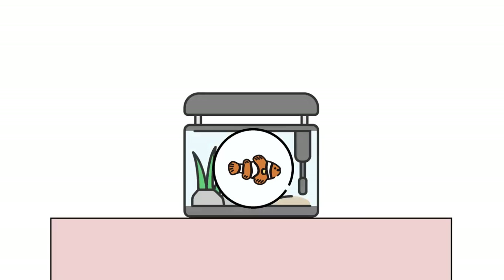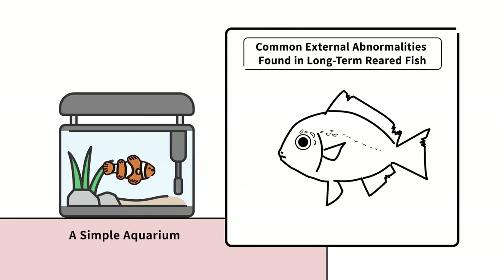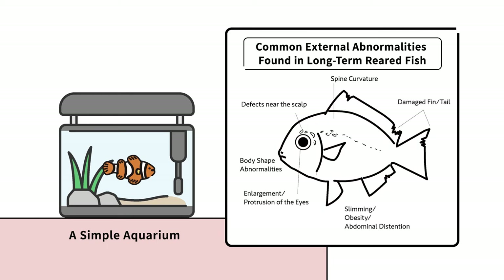So when the fish are removed from such an environment and placed into a simple, isolated and small aquarium, what would happen? Compared to the rich supply of nutrients in their natural habitat, the nutrients within the aquarium will be stagnant, making it extremely difficult to maintain the health of a fish.